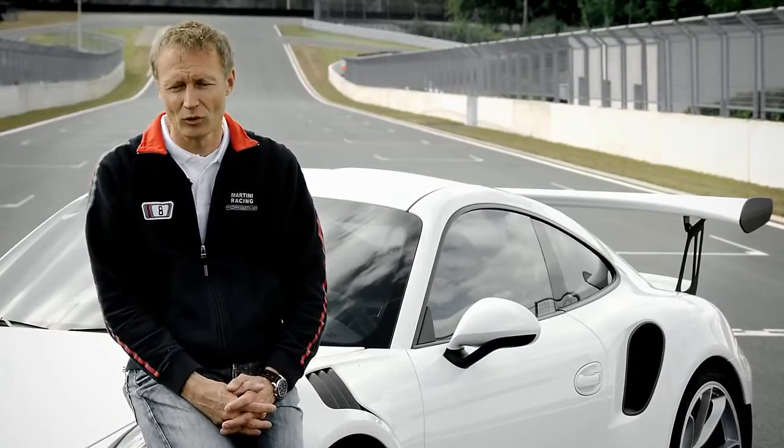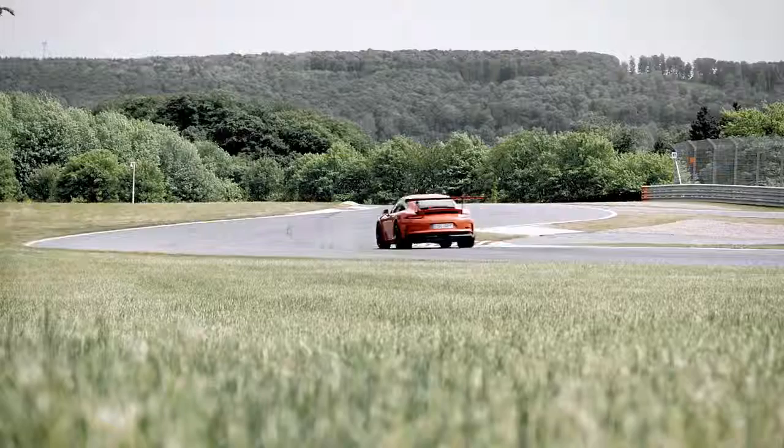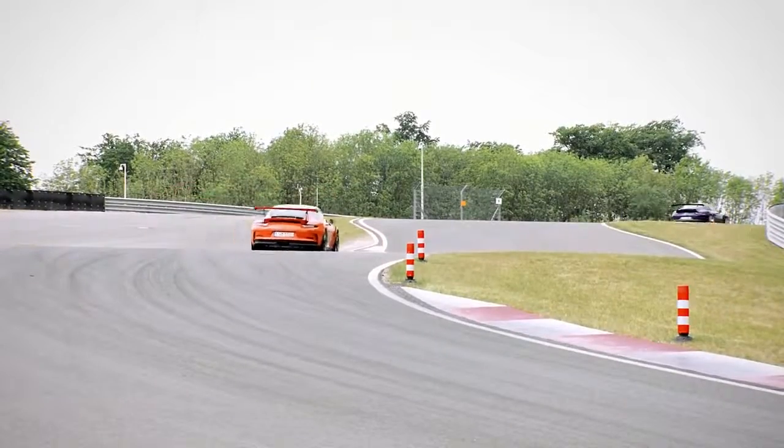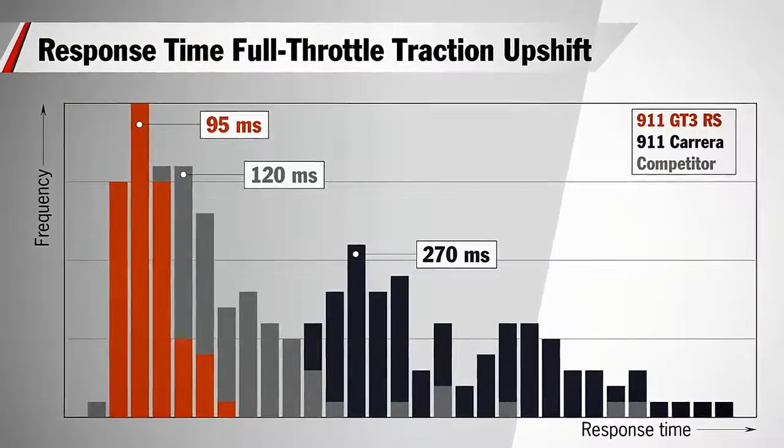We designed the vehicle mainly for those who like to go out on the race track and have fun. They like to clock their lap times, so a PDK offers a clear advantage over manual transmission. In a full throttle upshift, the transmission shifts from one gear to the next in less than 100 milliseconds.